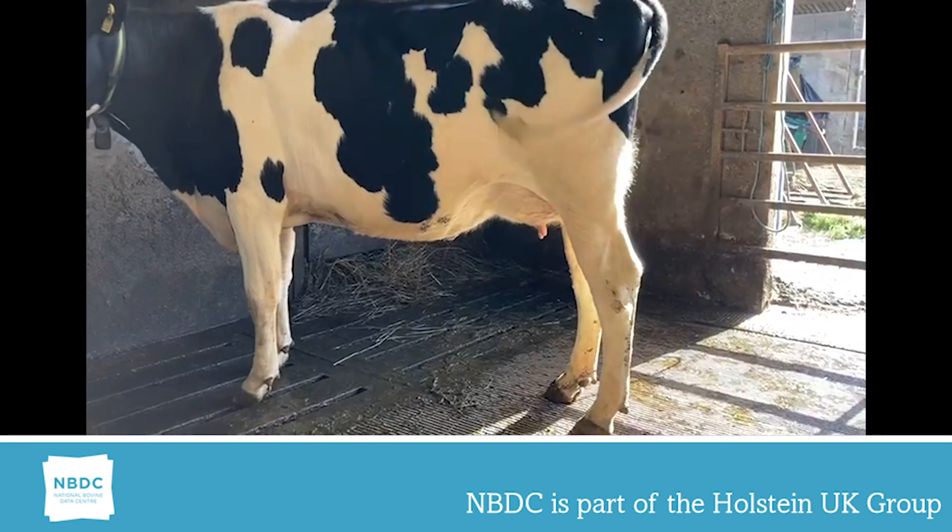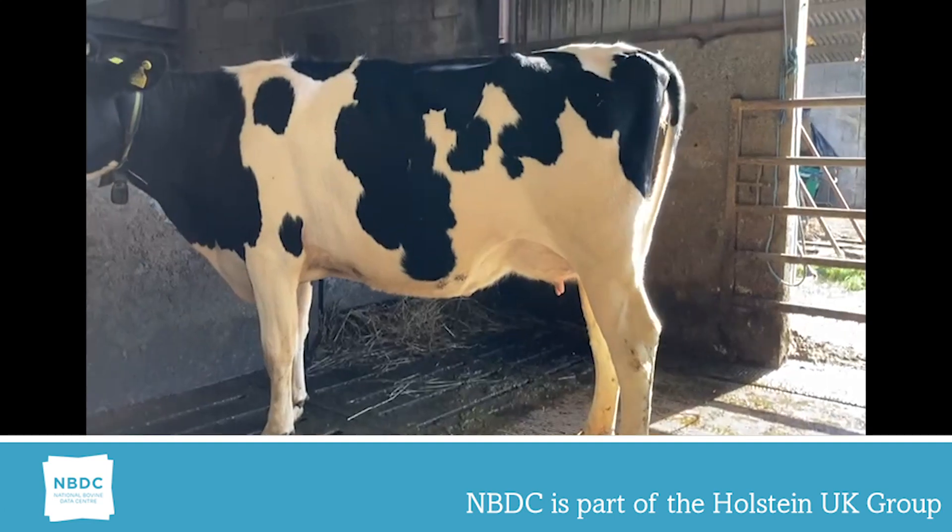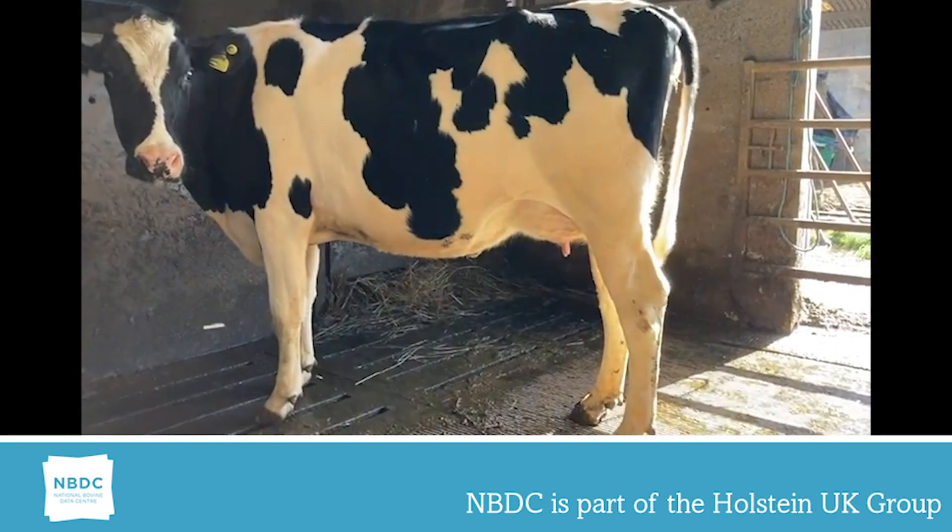This heifer scored VG earlier. She scores 5. She is 148 degrees. A trouble-free heifer living comfortably in this modern housing environment.